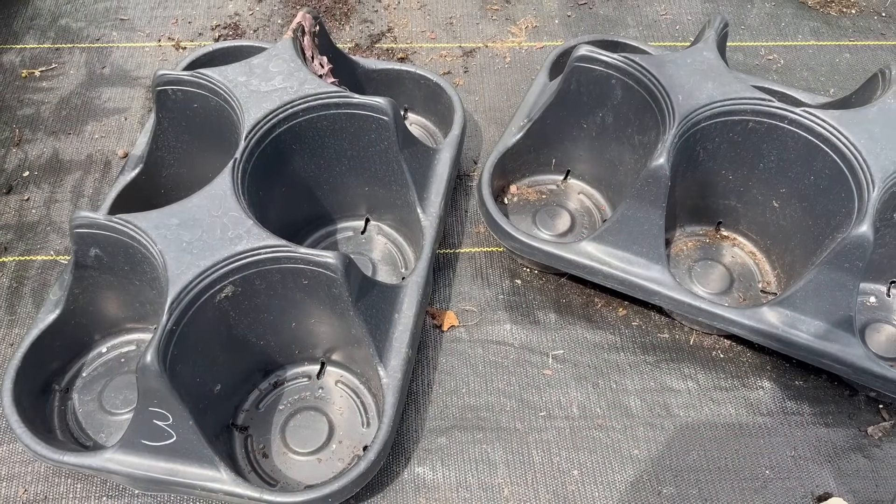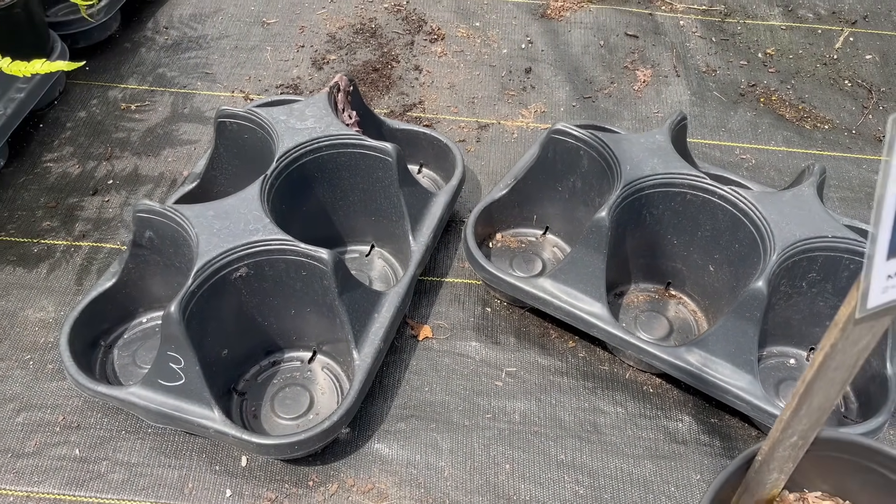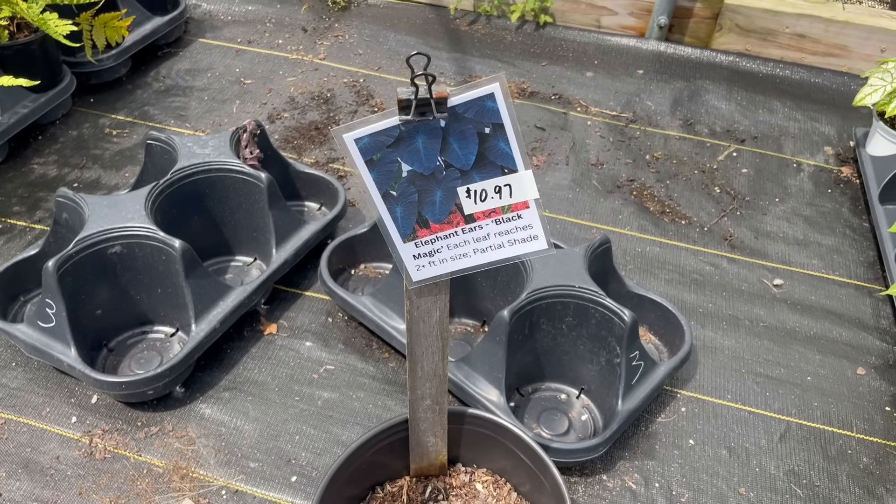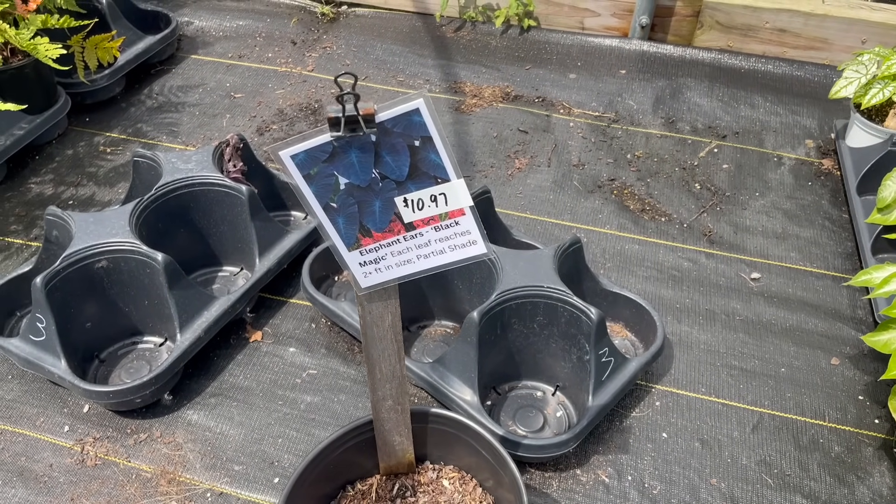One thing I've seen go a lot this year is black elephant ears, which is really interesting because we've never had those before. That was an experiment — I think we sold like 75 black elephant ears, which seems like a million. Every time we had them they would just go and go and we couldn't keep them. Butterfly bushes — we sold a ton of those, but we've had those in the past so we kind of know those are pretty good sellers. That's not any surprise to us.